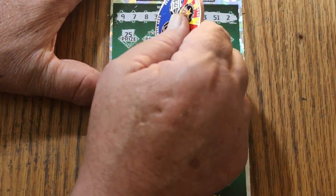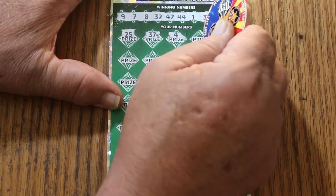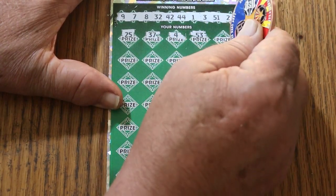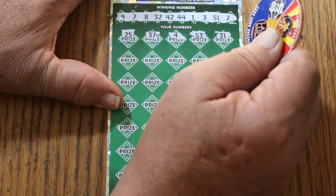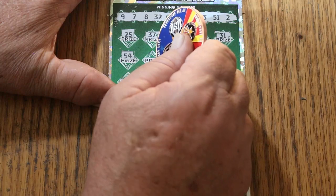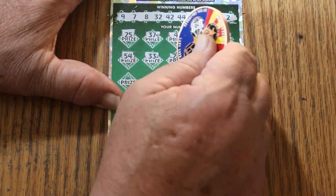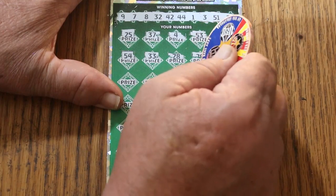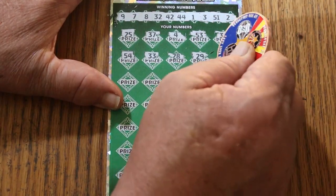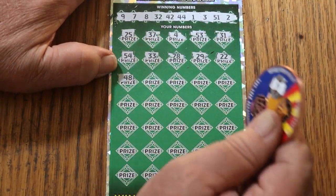25, 37, 4, 53, 31, 54, 33, 28, 29, 22, 48.